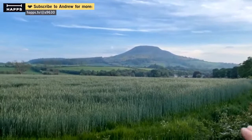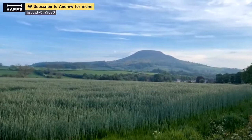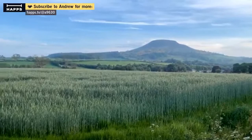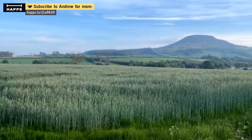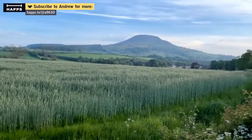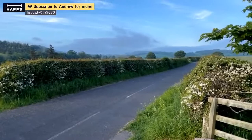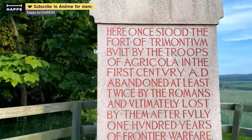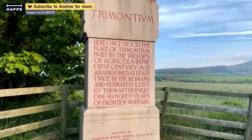We've seen the Eildons many times. There's the North Eildon, but there are three — two of them are hiding. So, Trimontium literally means 'place of three hills.' The Romans came here not long after they invaded Britannia and tried to invade Caledonia. In 79 AD, Agricola came here — Emperor Agricola — and he started to build Trimontium, which lasted for a couple hundred years.